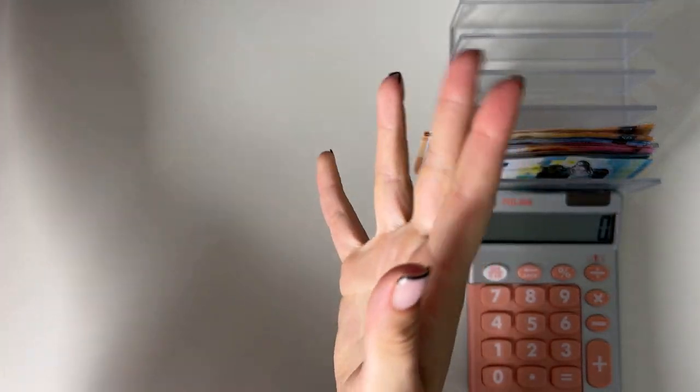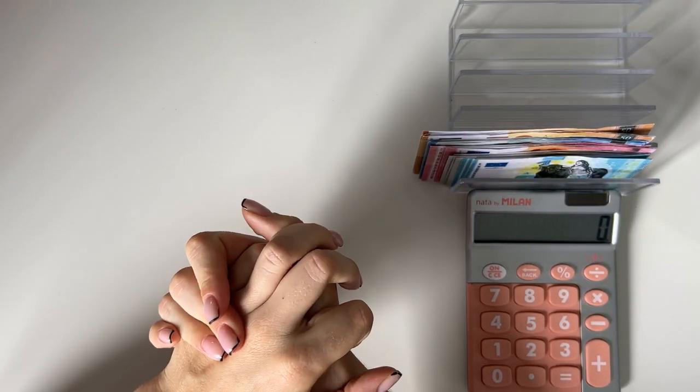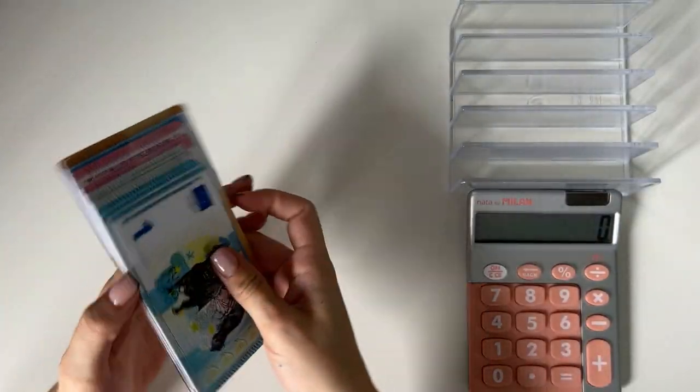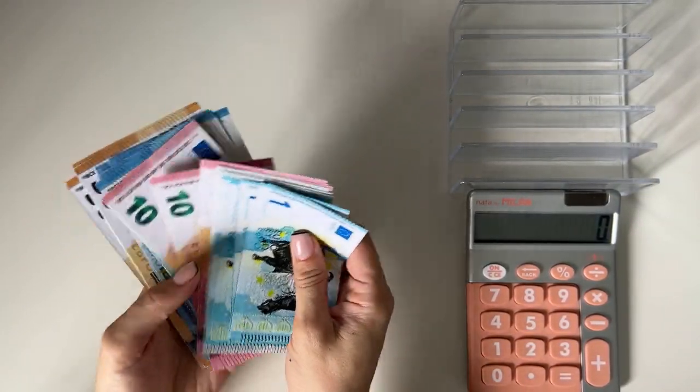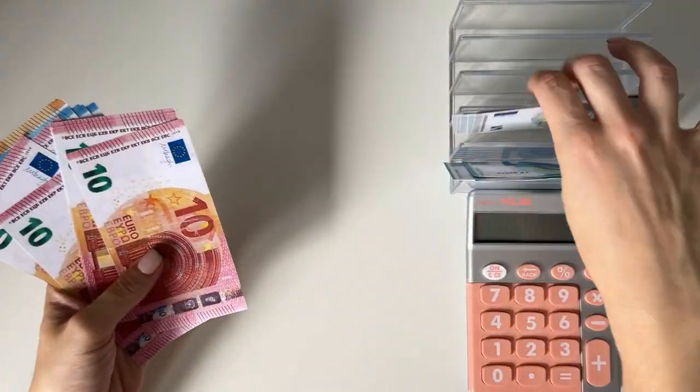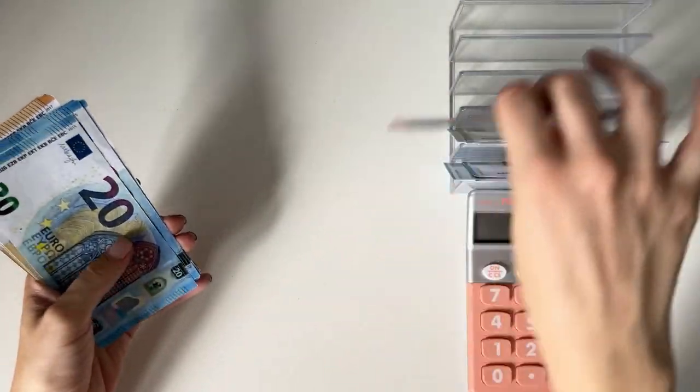Hey guys, welcome or welcome back to my channel! In today's video we're doing the second cash stuffing of July. Super exciting — let's start. We have 450 euros to work with: ones, fives, tens, twenties, and fifties. We've filled up the cash tray and, as usual, let's start with our bills and cash envelopes.